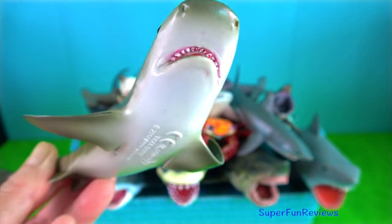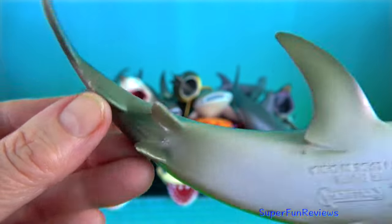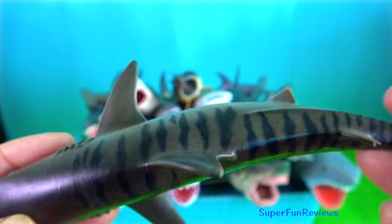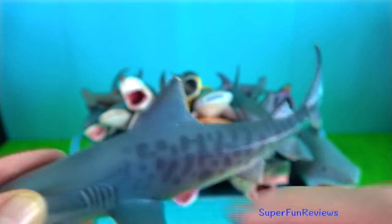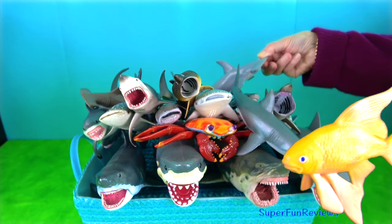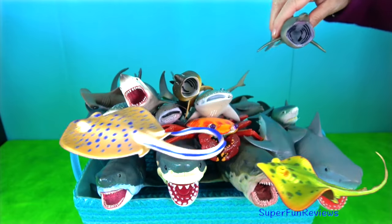Tiger shark — females mate once every three years. They breed by internal fertilisation. The male inserts one of his claspers into the female's genital opening called a cloaca, acting as a guide for the sperm. The male uses his teeth to hold the female still during the procedure, often causing the female considerable discomfort. The tiger shark is the only species in its family that is ovoviviparous — its eggs hatch internally and the young are born live when fully developed. The vertical stripes are found mainly on younger sharks and fade as they mature.